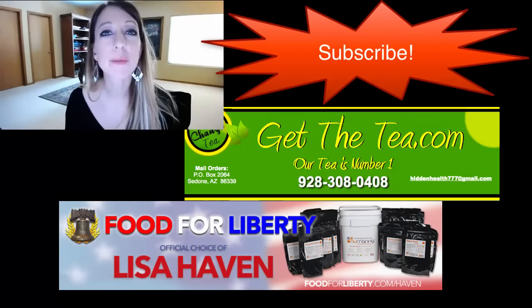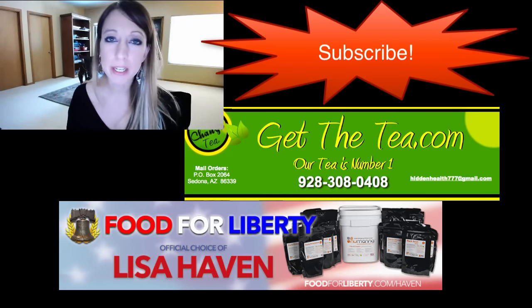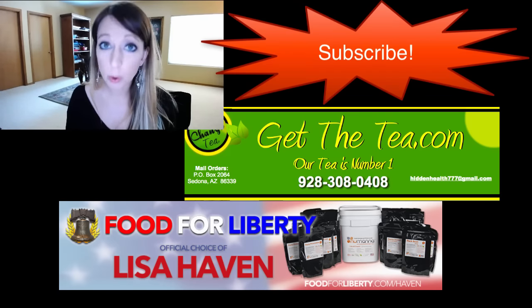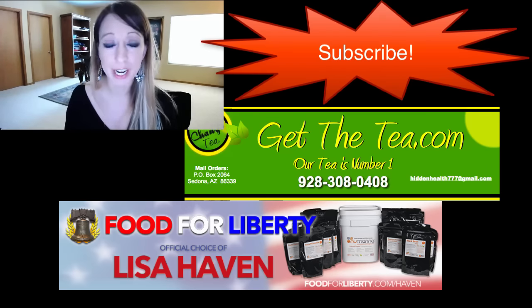If you like what you saw, please hit that subscribe button now and check out my channel. I reveal all kinds of information, keep up to date, and report as honestly as I can with the news that is going on — that is what I do here on my channel.